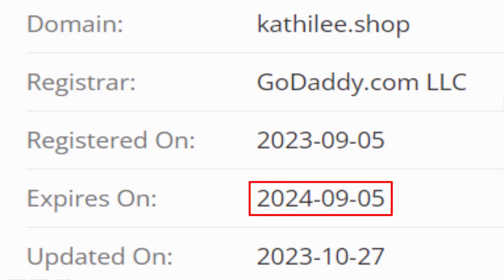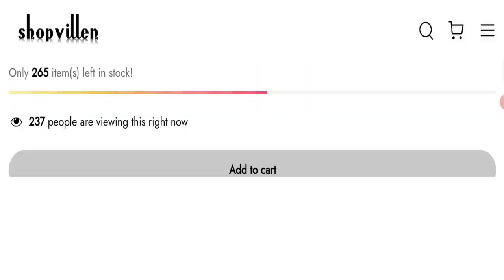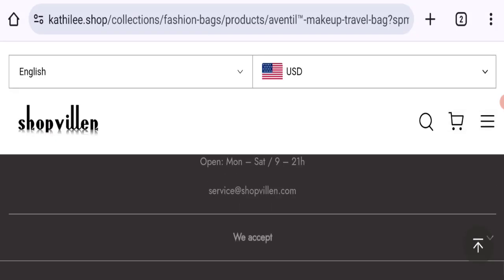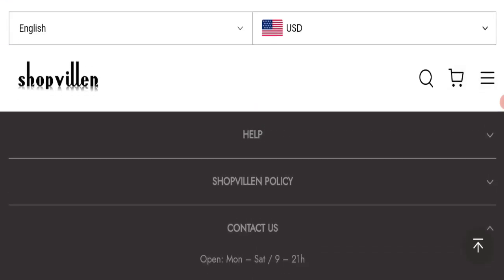Now talking about the domain information — the domain name was created on the 5th of September 2023 and will expire on the 5th of September 2024, making this a roughly four-month-old site. Regarding contact details, the email address at the bottom of the page does not match the domain name, which is not a good sign.